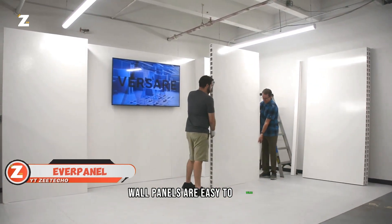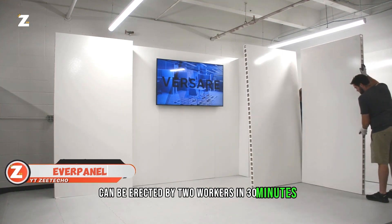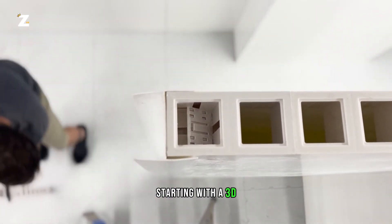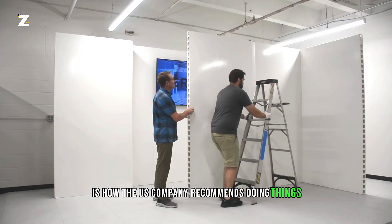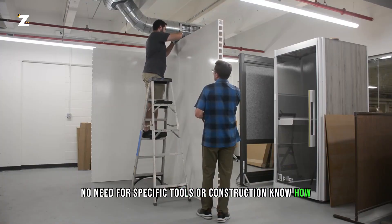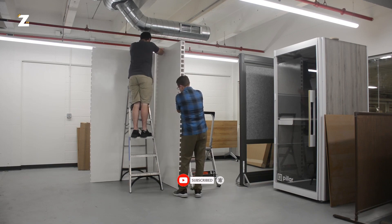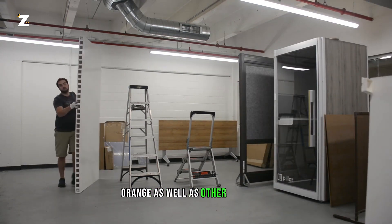Wall panels are easy to utilize. A 30.5-meter wall can be erected by two workers in 30 minutes, meaning a small crew can construct whole workplaces in a single day from the ground up. Starting with a 3D model of the prospective construction location is how the US company recommends doing things. No need for specific tools or construction know-how. The basic panel system has a width and height of 1.5 meters and is manually linked and unlinked. If you don't like simple white panels, consider alternatives like pink, orange, and other vivid hues.